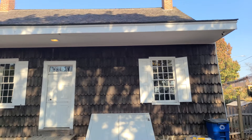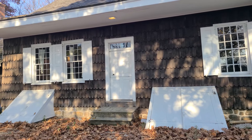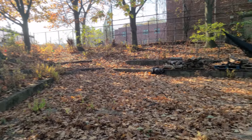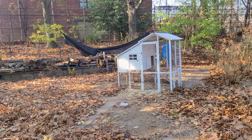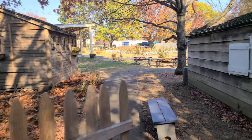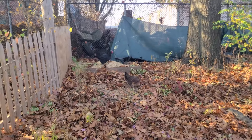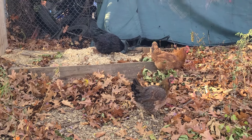Here we are looking at the back of the home where we have two entrances going into the cellar where things like food would be stored. There is a small garden here as well with a chicken coop — but no chickens. So I had to go on a quest to find out if there are actually chickens on the property. And yes, there are. But with all these leaves on the ground, they blended in pretty well with the environment.